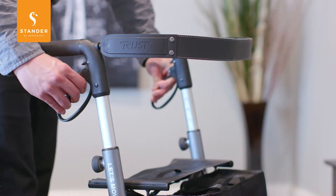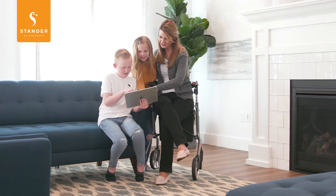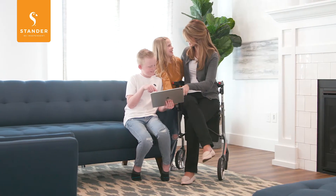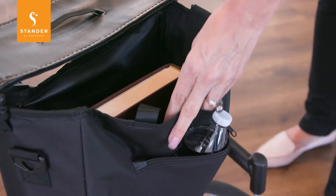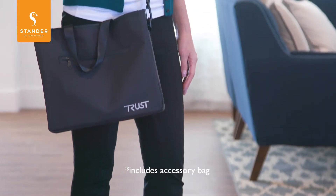Locking hand brakes allow you to stop safely and sit in the comfortable seat when you need a rest. It comes with a large fabric bag to store groceries and other items close by, and can be used as a handbag when removed.